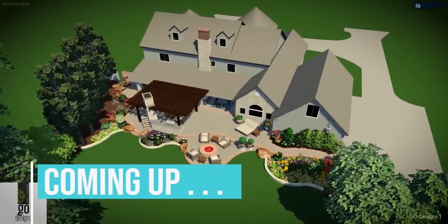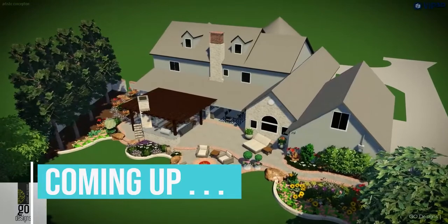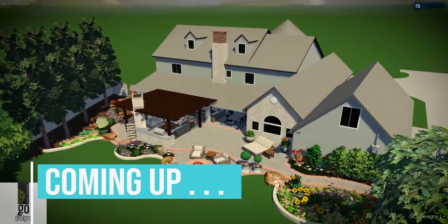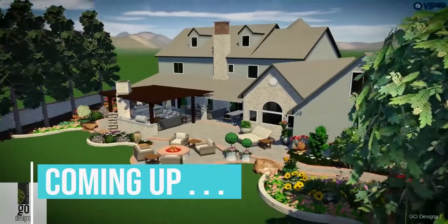Coming up, one of the signature services of Go Designs is their stunningly accurate digital 3D rendering of what a living space will look like before construction begins. Stay tuned.